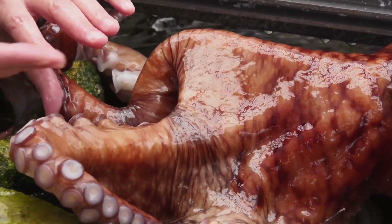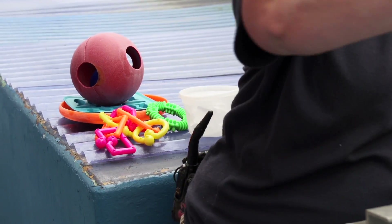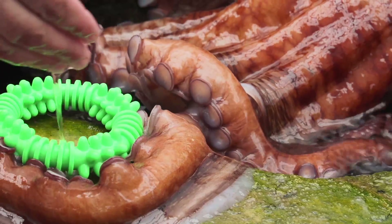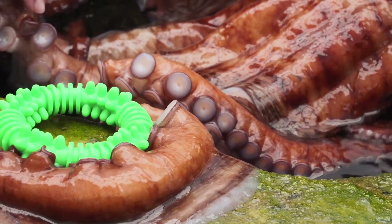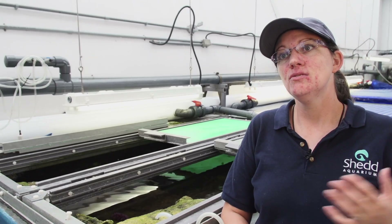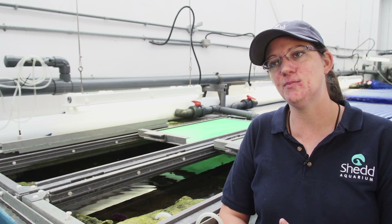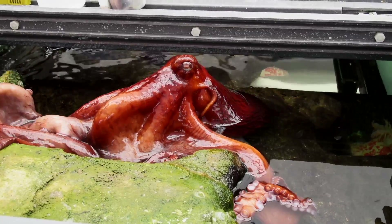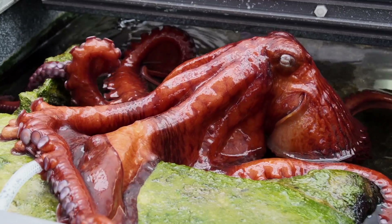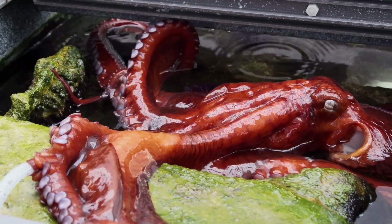We do enrichment for a lot of the animals at Shedd Aquarium, but especially the octopus gets different toys, meets different people, and shows us different behaviors during our training sessions — just to keep his mind moving and his energy up. Also so our staff can interact with this animal during the day. Normally he's active at night, and our staff isn't always here when he's most active, so it's nice to ask him to come to the surface and interact with us on a regular basis so we can determine if his diet needs to be increased or decreased and if he's doing okay.